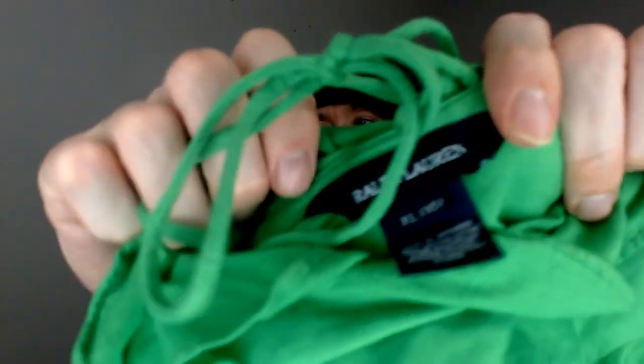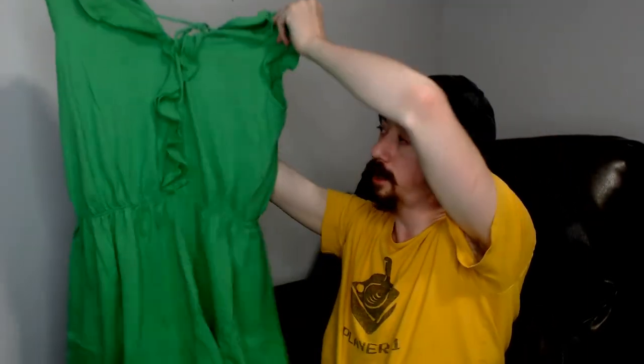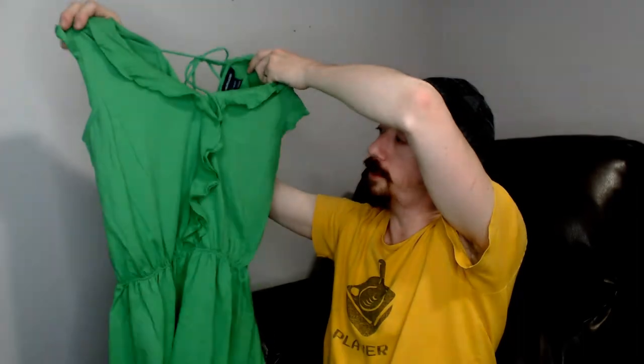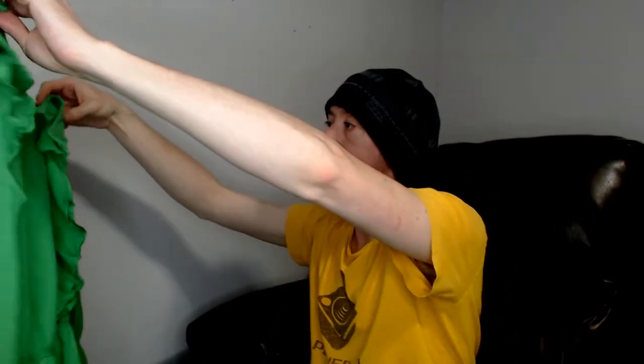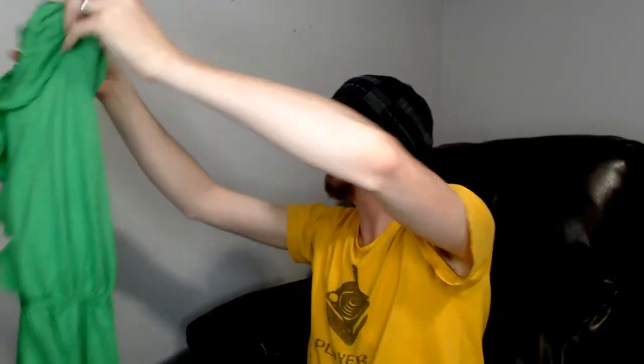Up next we have an extra large Ralph Lauren sleeveless tunic. The back is pretty open — it has a little tie at the shoulders and neck area. No drawstring on it. It's a green sleeveless tunic, and it's new with tags.